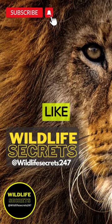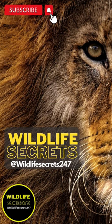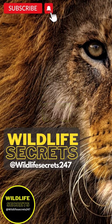Don't forget to like and subscribe for more wildlife secrets. Post in the comments what animal you would like to see next.